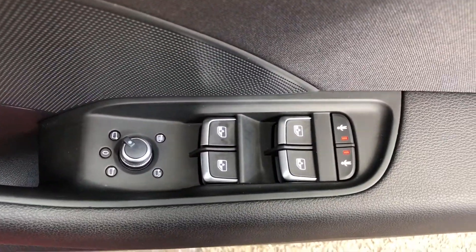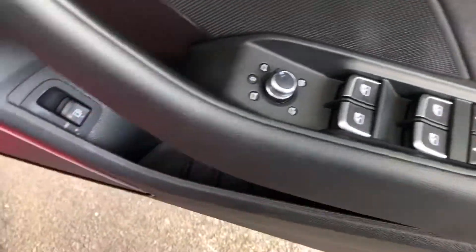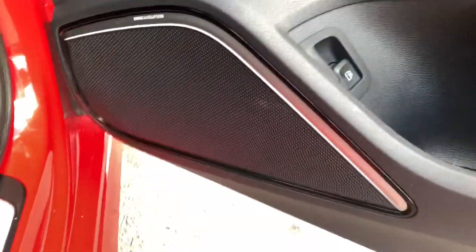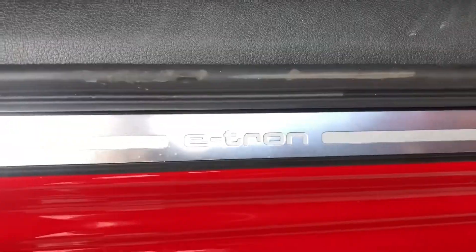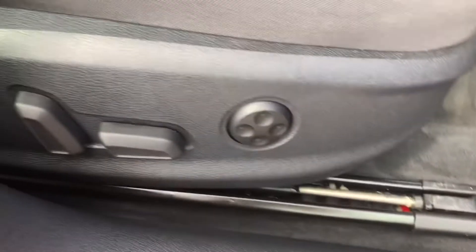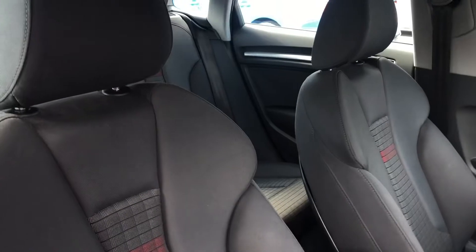In the front of the vehicle we have controls for the electric and heated wing mirrors, as well as the front and back windows. The rear two doors have child locks. We also have the incredible Bang & Olufsen sound system, and the signature e-tron door sill trim. The front two seats have an electric four-way lumbar support system, and they are sports seats.